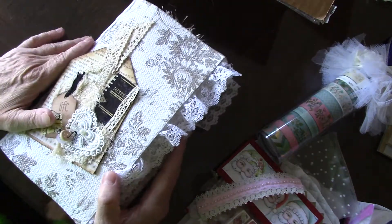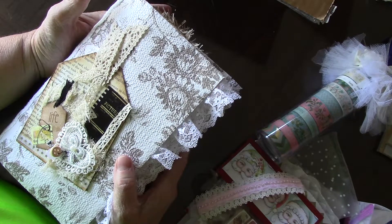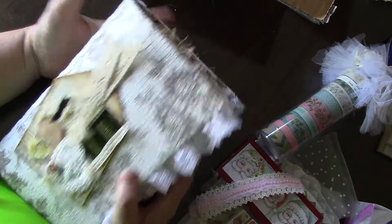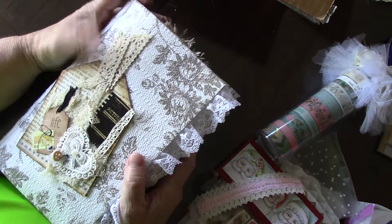Wendy, thank you so much. Everything is just gorgeous. I know you put so much time and effort into everything and I'm so appreciative. You really, really made this fun and thank you so much.